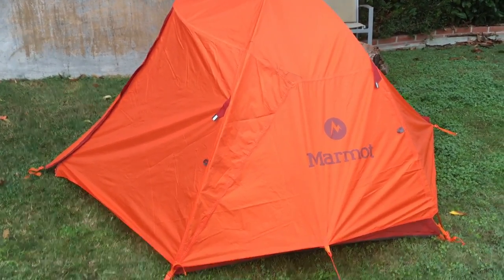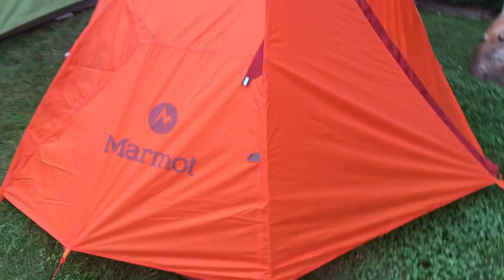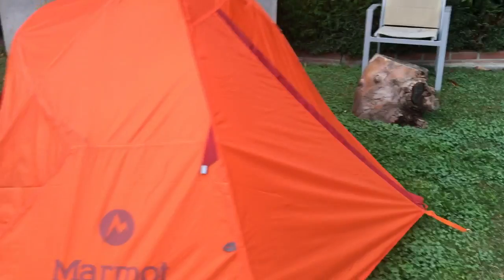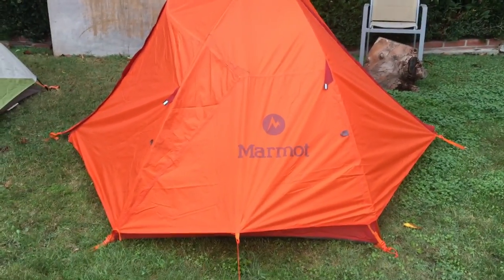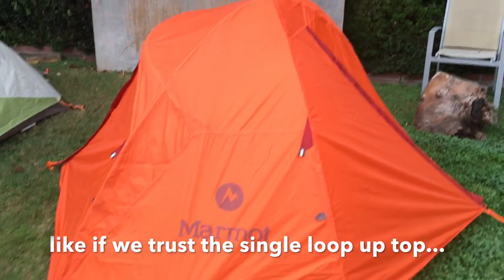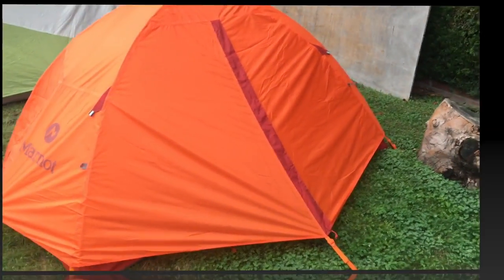Alrighty, so the night went through really nice. It was dry and comfy and warm inside — it wasn't very cold, just 50 degrees, 10 degrees Celsius. I think we kind of like this tent. I still want to check a few durability issues, but other than that it's a really nice tent.